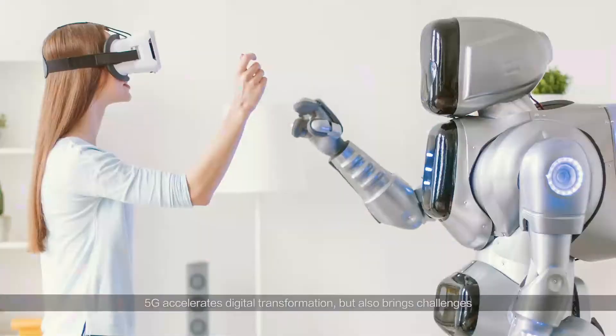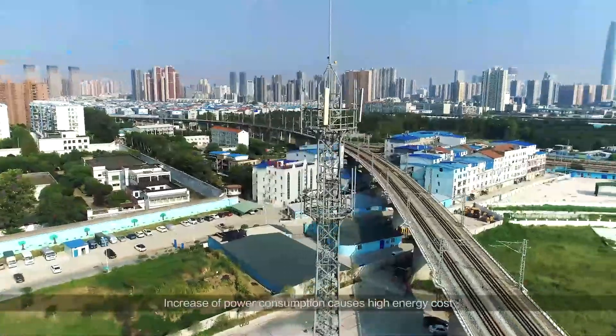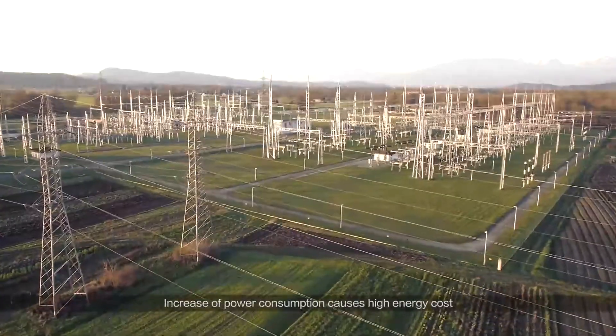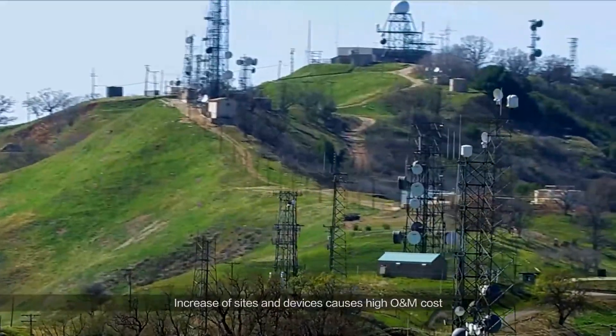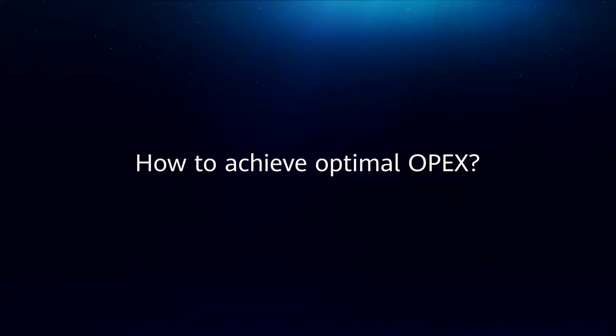5G accelerates digital transformation but also brings challenges. The increase of power consumption causes high energy cost, and the increase of sites and devices causes high O&M cost. How to achieve 5G evolution without increasing OPEX?